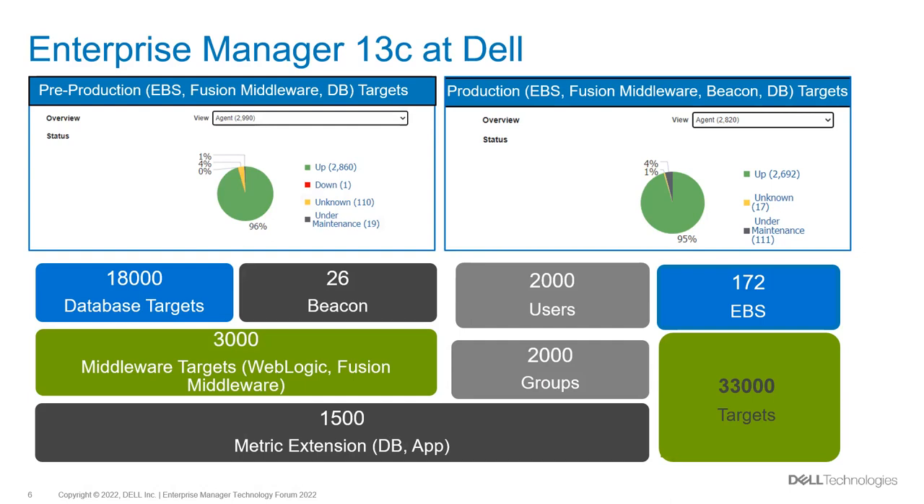EM production monitors EBS as a major user in our environment. We monitor 18,000 databases — those are the ESM, RAC DB, RAC instance, standalone DB, listener, and cluster. Middleware targets are another area of great interest for EM monitoring, with a total of 3,000 targets, mainly monitored via WebLogic Domain and WebLogic Server. We have 26 beacons monitoring target availability during DC maintenance. In total we have 33,000 targets in EM.